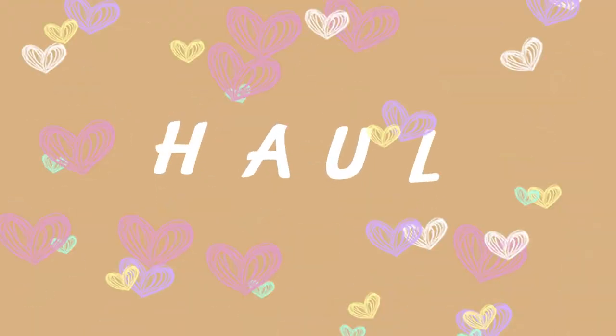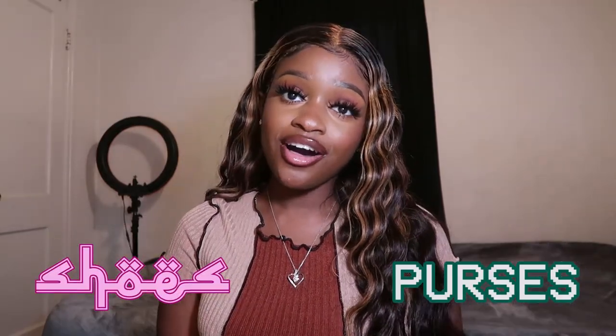Hi you guys, welcome back to my channel! Today we are back at it again with another SHEIN haul, but this time it's a SHEIN shoes and purses haul. I have a couple of shoes from SHEIN to show you guys. Make sure you subscribe to my channel if you are new, and turn on the notification bells for new videos every Monday and throughout the week.